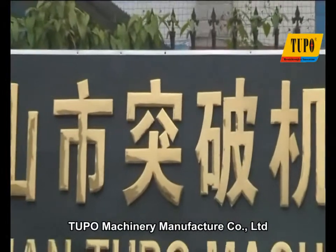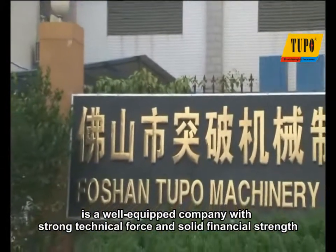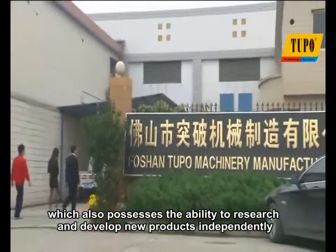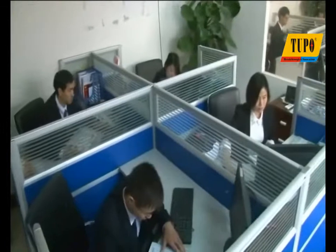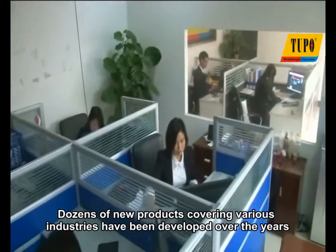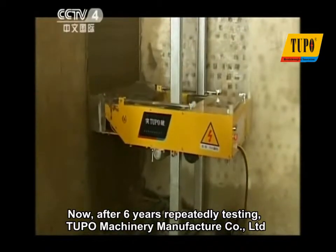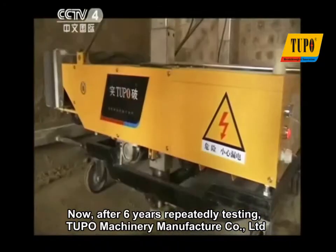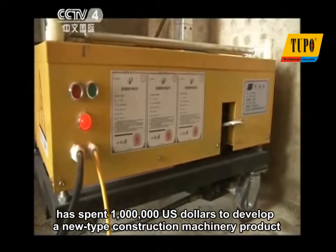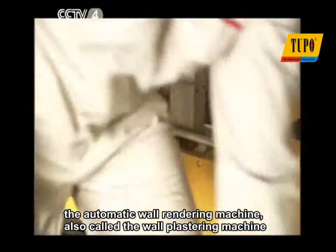Tupo Machinery Manufacturer Company Limited is a well-equipped company with strong technical force and solid financial strength, which also possesses the ability to research and develop new products independently. Dozens of new products covering various industries have been developed over the years. Now, after six years of repeated testing, Tupo has spent one million U.S. dollars to develop a new type of construction machinery product: the automatic wall rendering machine, also called the wall plastering machine.